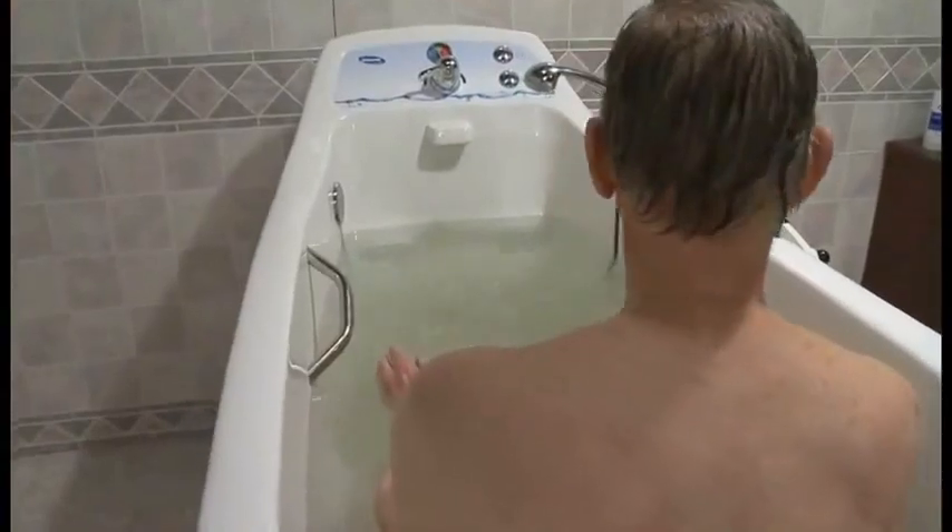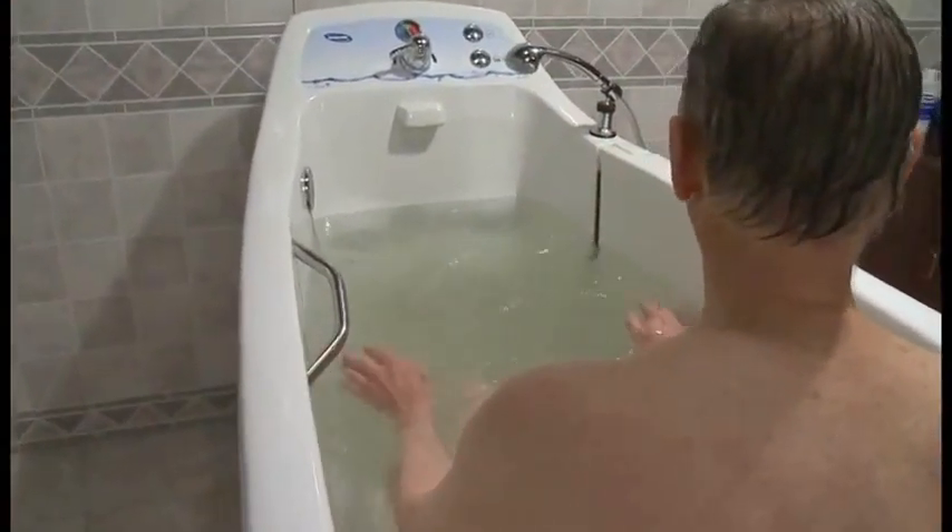SantaJet Pipeless Technology also provides a pleasurable spa-like bathing experience for the resident. Without noisy pumps or blowers, Invacare tubs are twice as quiet as pipe systems and four times quieter than air bubble systems.